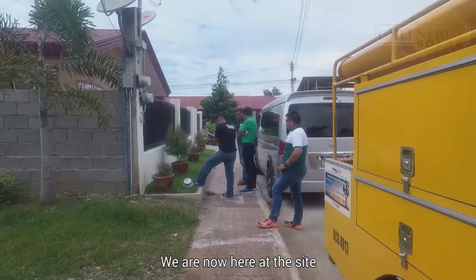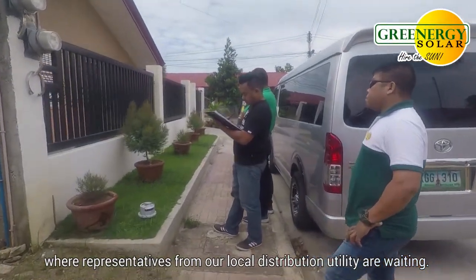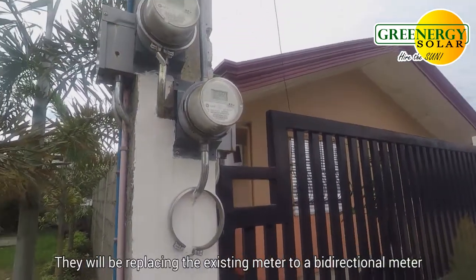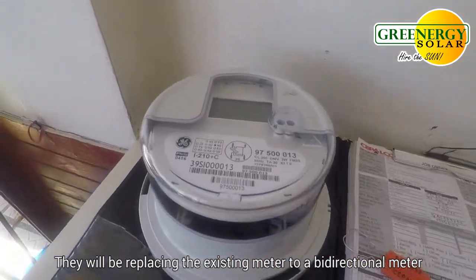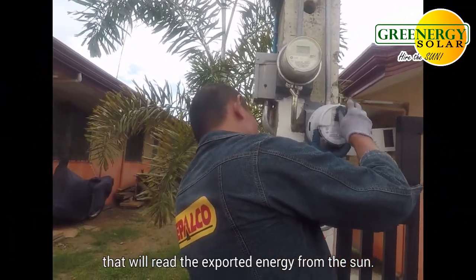We are now here at the site where representatives from our local distribution utility are waiting. They will be replacing the existing meter to a bi-directional meter that will read the exported energy from the sun.